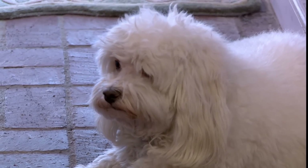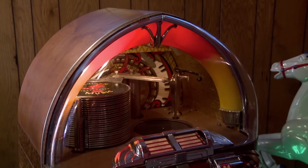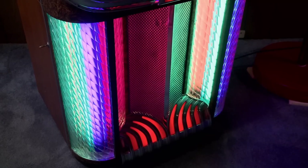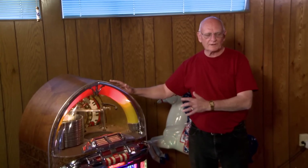You're the one with the jukebox? I am the one with the jukebox, yes. So this is it — this is our beauty. This is the 1947 Wurlitzer Jukebox 1100, and it is a gem.